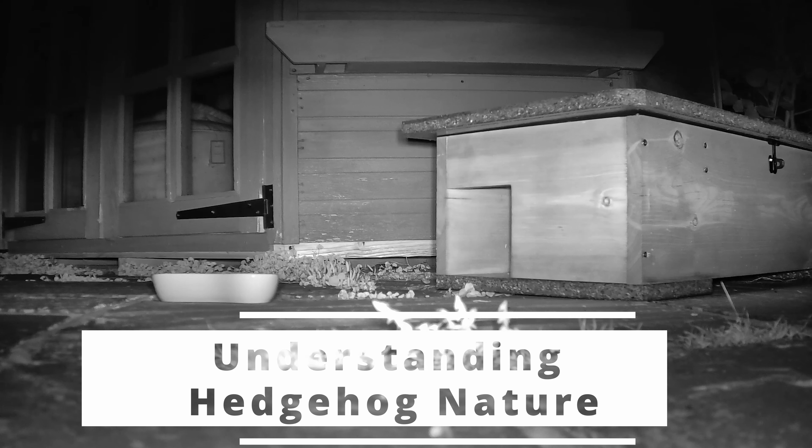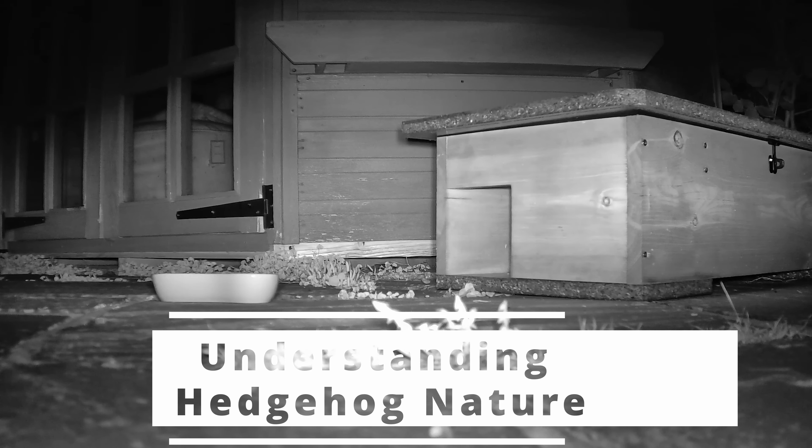After discovering hedgehogs in our garden, I took steps towards making our garden more hedgehog friendly, and you can too. Let's take a look at hedgehogs and how we can provide a safe place for them to survive and thrive.